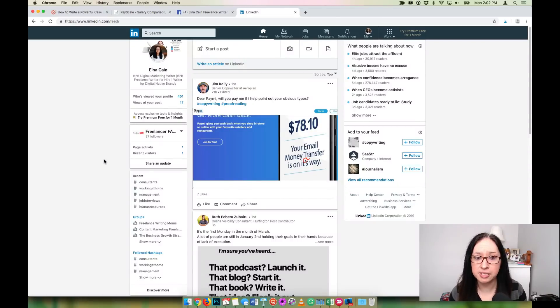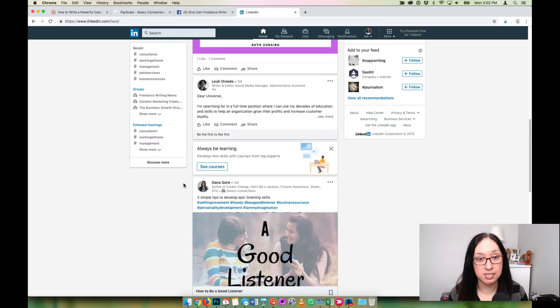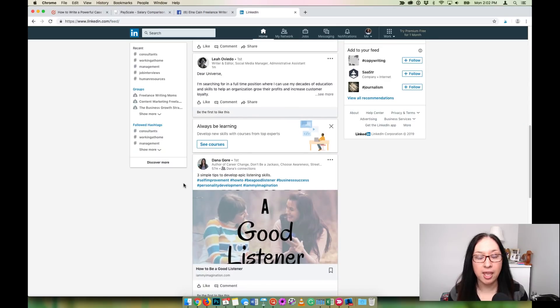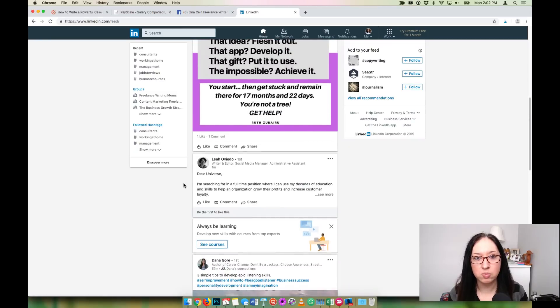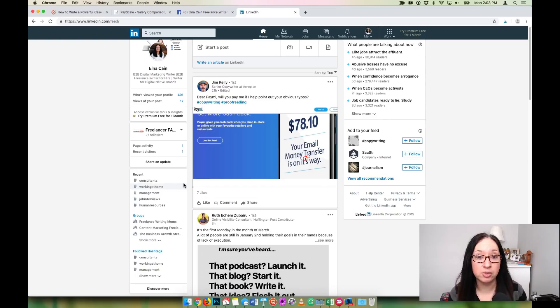I'm not going to go over how to use LinkedIn to find clients in depth — that's something I'll do for my course students in the Write to 1K course with a full video tutorial. But for today I wanted to share a quick hack you can do right now to start attracting the right type of clients. One of the things LinkedIn has had for over a year now is the ability to customize your profile's banner image.